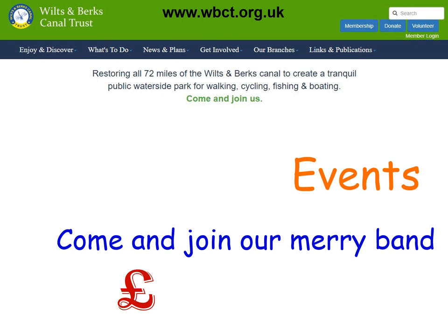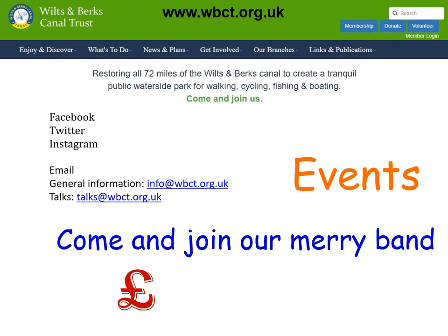If you just want more information, go to the website at wbct.org.uk, or follow us on Facebook, Twitter or Instagram, or send us an email to info@wbct.org.uk. If you belong to an organisation that you think would benefit from a talk to learn more about our work, send an email to talks@wbct.org.uk. Thank you for listening, and I hope you've enjoyed this brief introduction to the Wilts and Berks Canal.